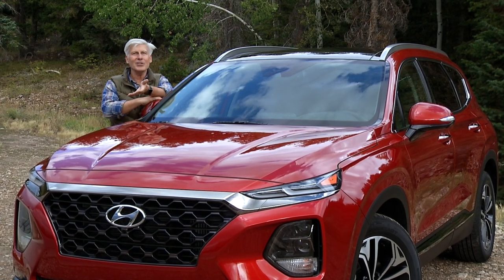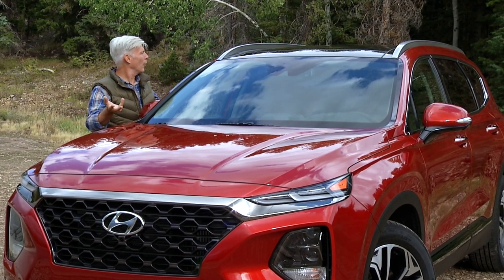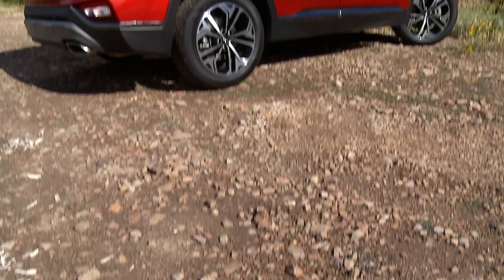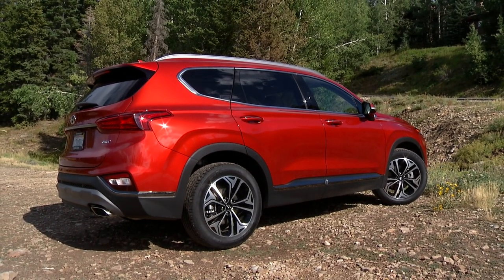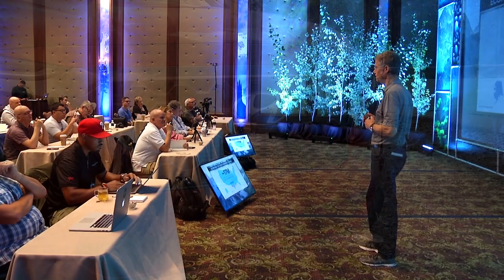The two-row would become the Santa Fe Sport — which was confusing. Going forward, the two-row is simply Santa Fe, no Sport. For now, the three-row model is the Santa Fe XL, and a new model will get a different name altogether, possibly Palisade. The 2019 two-door is an all-new vehicle up against some established players.